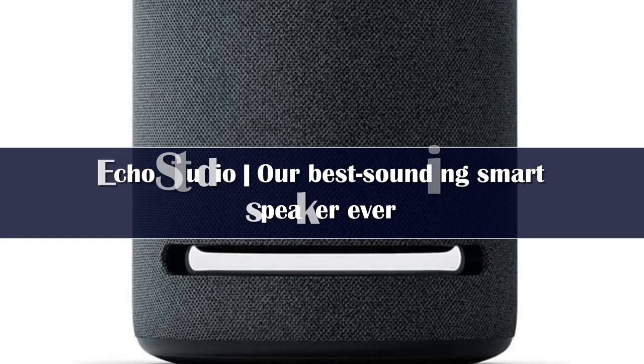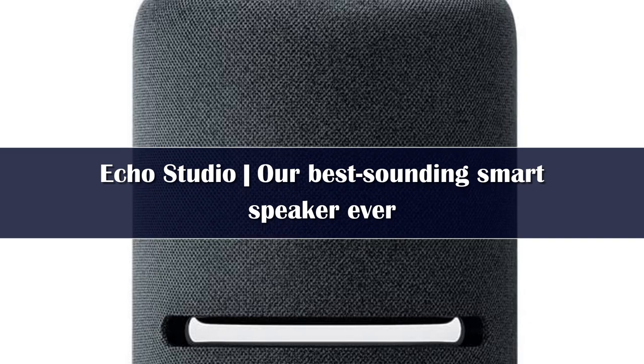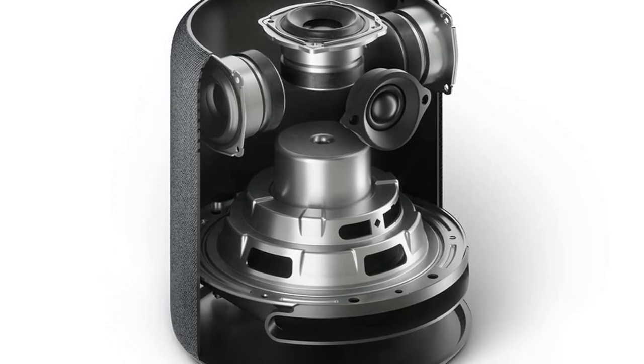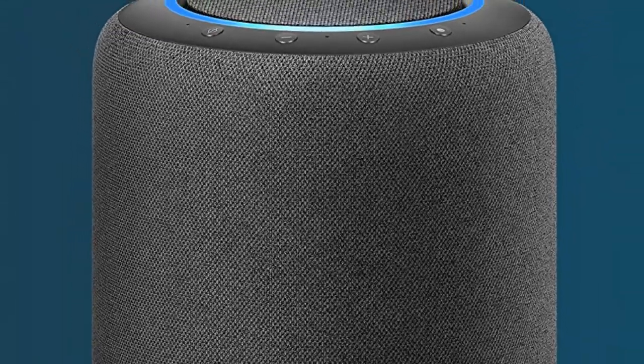Number 5: The standard Echo speaker doesn't cut it if you want something that really drowns out every other sound around you. Enter the Echo Studio, Amazon's largest Echo speaker that goes up against the Apple HomePod at a more sensible price. It's a massive piece of hardware, so it's not suitable for nightstands and might even be overkill for your kitchen. But bring it to a bigger room or hook it to your TV and hear it roar.